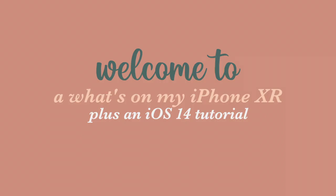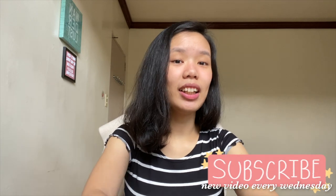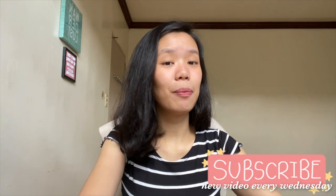Hey guys, it's me Nicole and today I will be showing an updated version of what's on my iPhone. Also new hair and I like it anyway. So Apple recently released their iOS 14 and I updated mine and I customized it and I thought it would be nice if I show you guys an updated one.